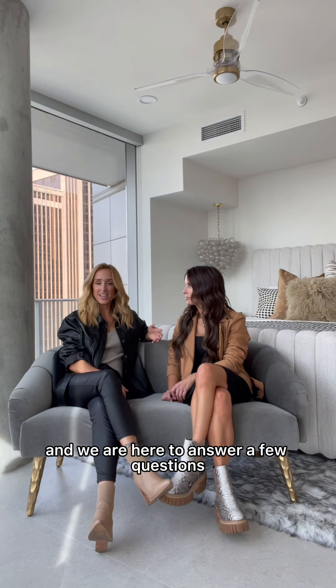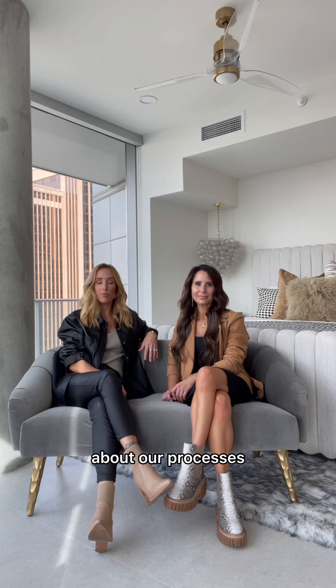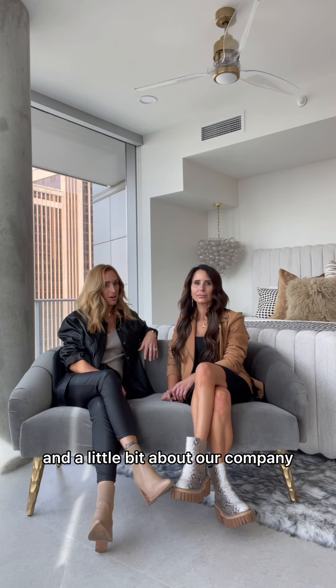Hi, I'm Yvonne. I'm Nicole. And we are here to answer a few questions about our processes and a little bit about our company.